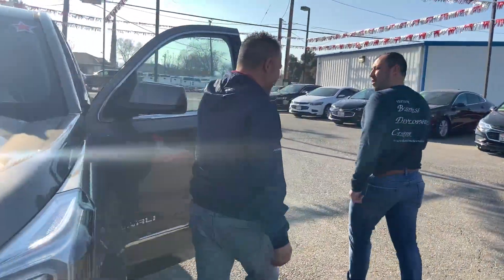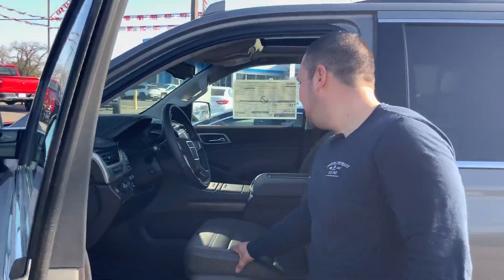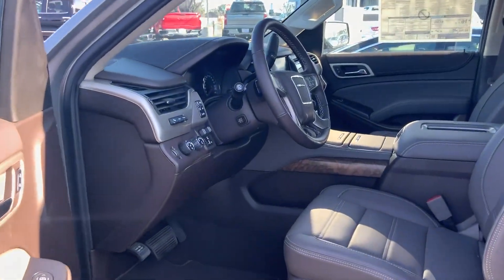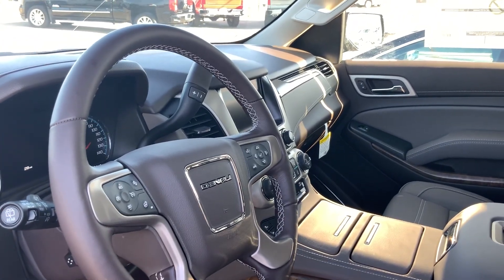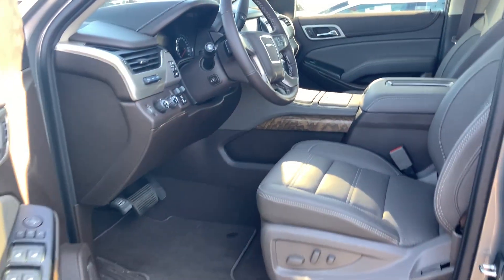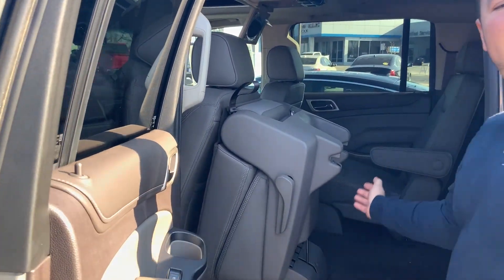The exterior on this Yukon Denali is Pepper Dust, and the inside is a Coco Dune interior. Very nice — you don't see it too often. Everything you can think of is in this Yukon XL Denali, including two screens: one screen for each row, the second and the third.